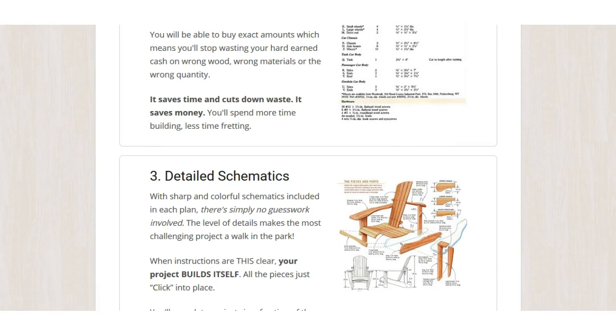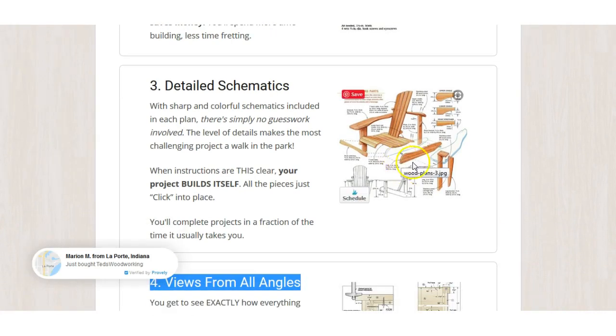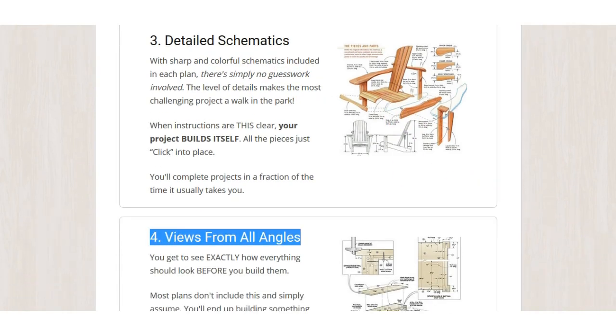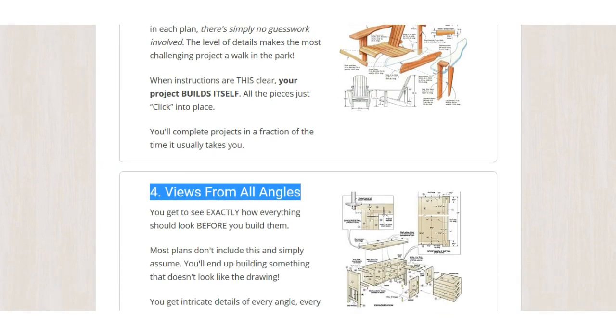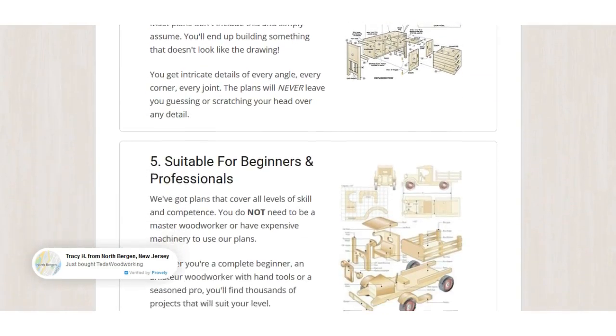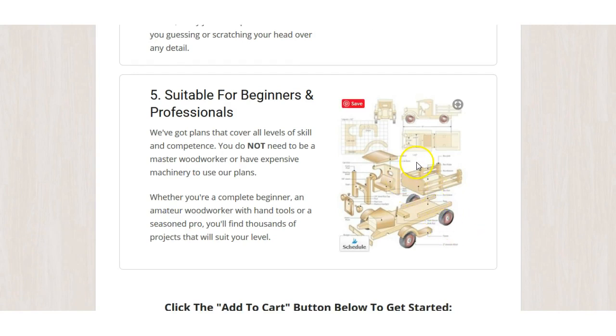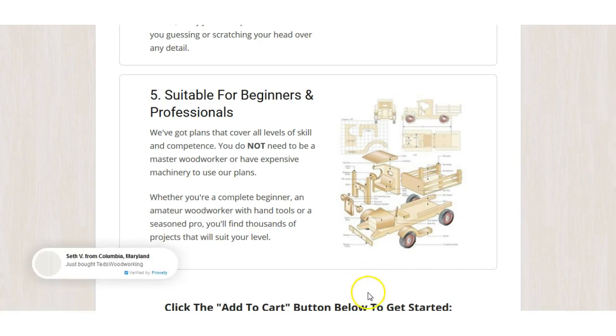Detailed schematics — when I was in college years ago, I wish we had something like this. Woodworking at college was nothing like this; the instructors just told us what to do and we had to get on with it. So this makes it so easy to build anything. It's suitable for beginners and professionals — look at that, you can build little trucks for your kids, fantastic.